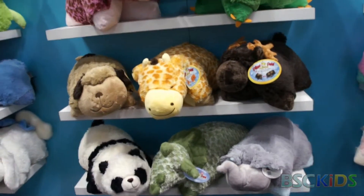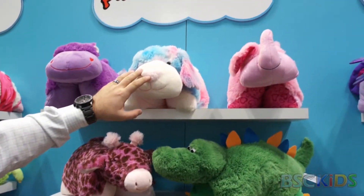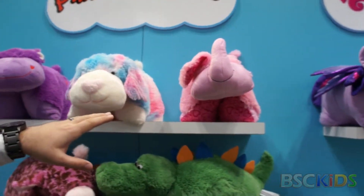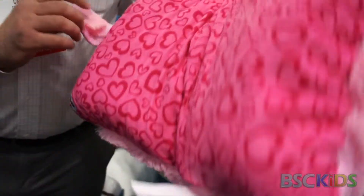These are just some new designs on the original pillow pets. So we have the heart hippo, the cotton candy dog, and the XOXO elephant has just a pattern of hearts on the bottom. It's really pretty.